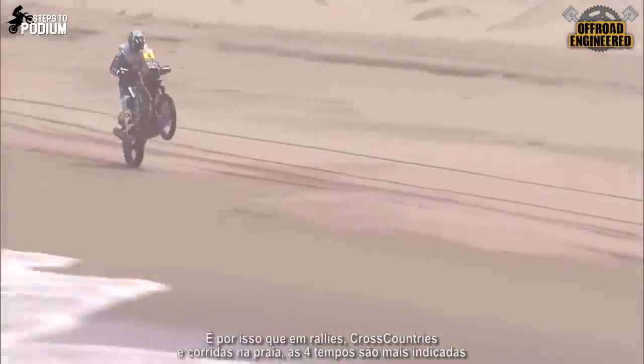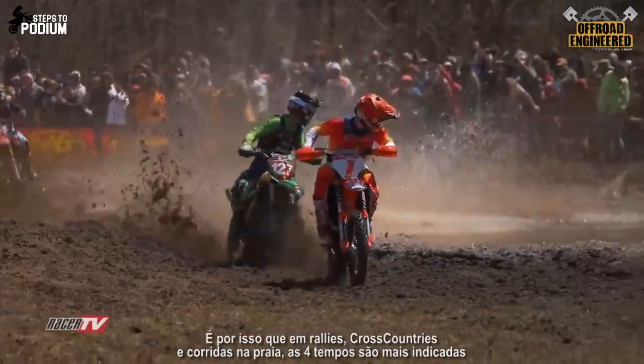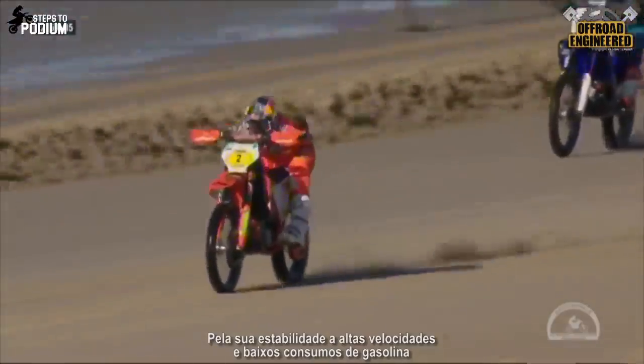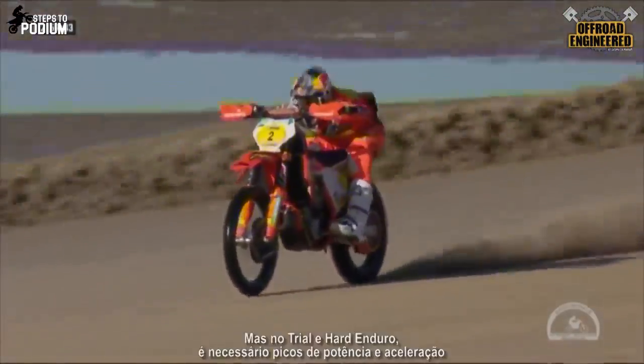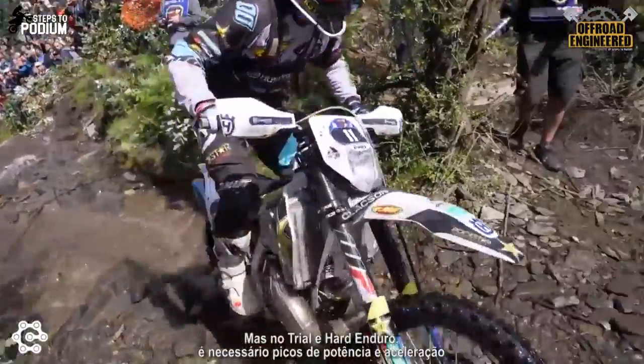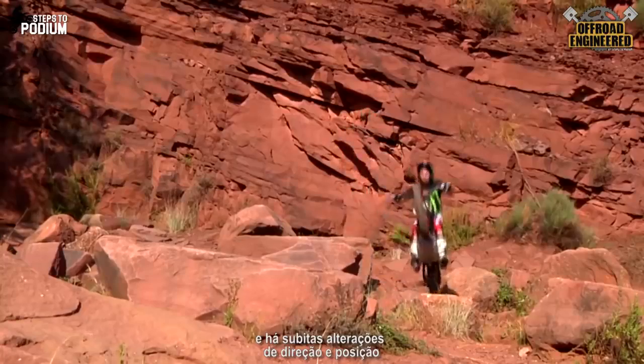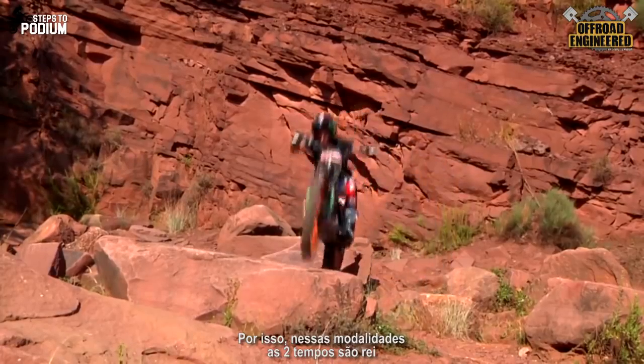That's why in rallies, cross countries, or beach races, the four strokes are more suited, for their high speed stability and fuel consumption. But in hard enduro and trials, you need fast bursts of power and acceleration, and there are sudden changes in direction and position. So therefore, two strokes are king.